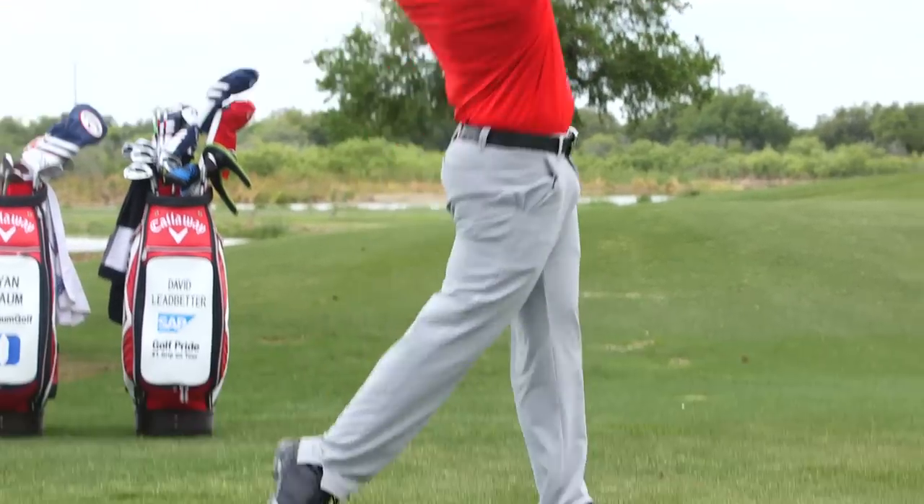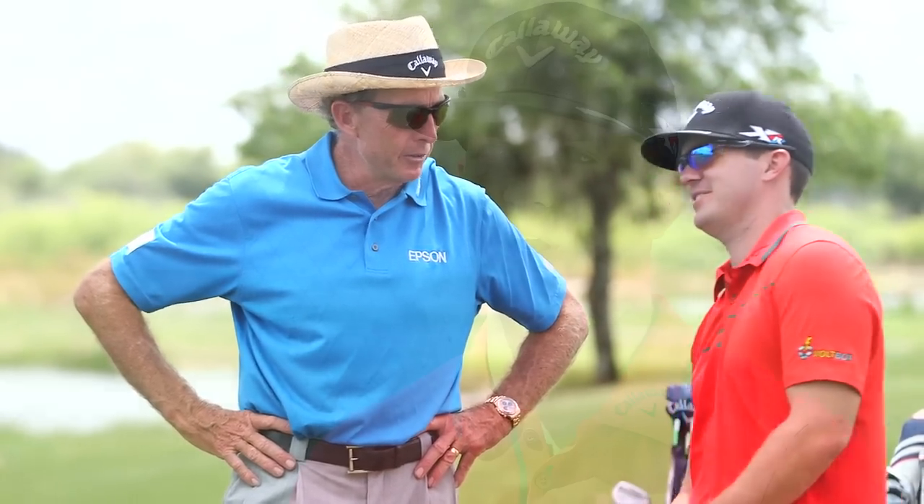My name is Ryan Blom. I'm playing on the PGAweb.com Tour this year. I've been working with David Ledbetter for a long time, and I think it was about two years ago that we started working on this theory. And I was one of the guinea pigs, so to speak — one of the first ones.